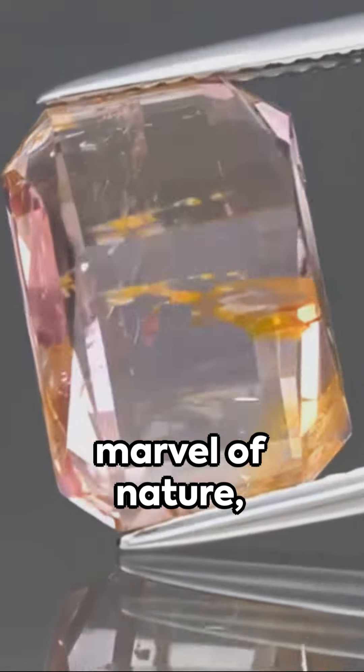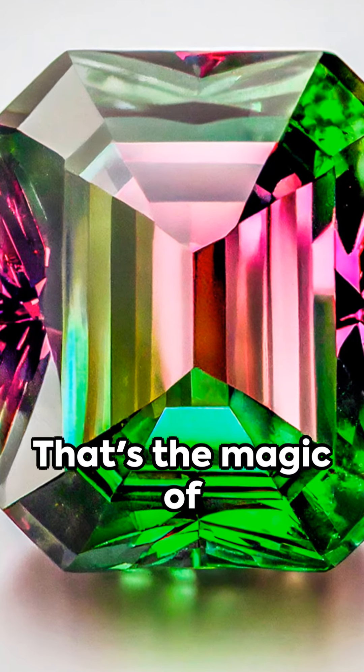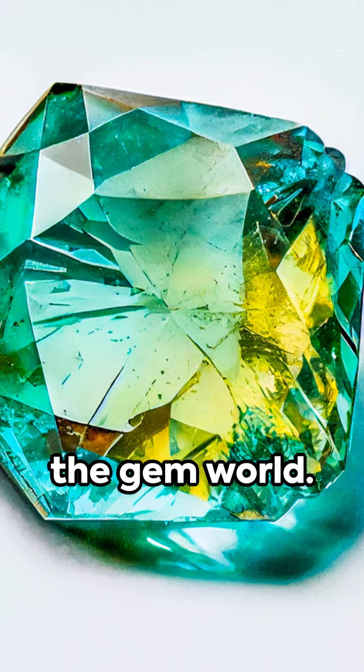Imagine a gem, a marvel of nature, with two luscious colors in one crystal. That's the magic of bicolor tourmaline, a true spectacle in the gem world.